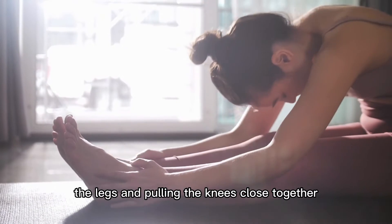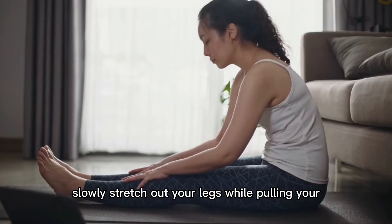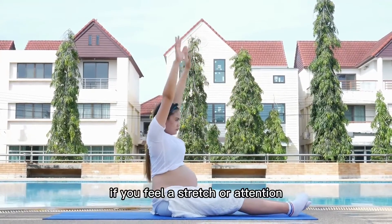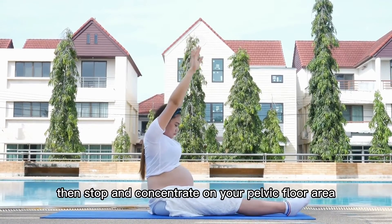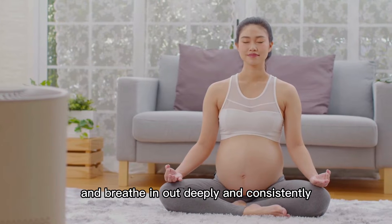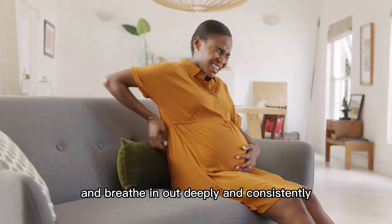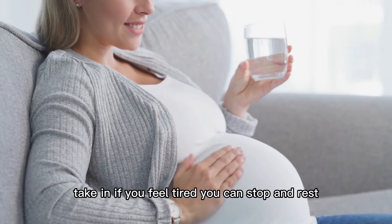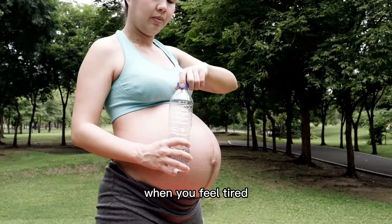Stretch the legs and pull the knees close together. Slowly stretch out your legs while pulling your knees close together. If you feel a stretch or tension, stop and concentrate on your pelvic floor area and breathe in and out deeply and consistently. This position does not stress on the length of time. If you feel tired, you can stop and rest.